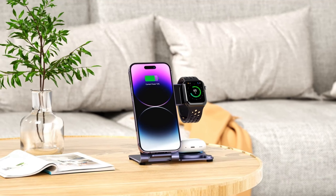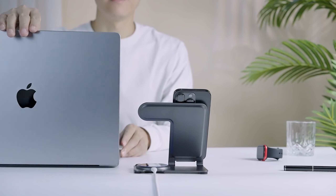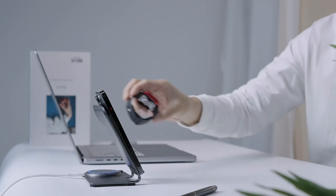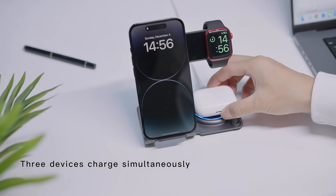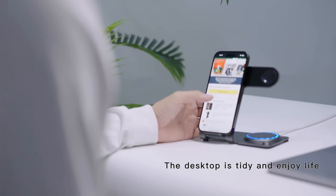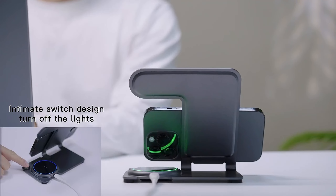With the included 18-watt adapter, all three devices fill in just 2-3 hours. Built-in protection against over-current, over-voltage, and overheating ensures safe charging. The subtle blue nightlight indicates charging status without disturbing your sleep, and can be switched off if needed. Functional and aesthetically pleasing, this charging dock is ideal for keeping your essentials powered and organized.